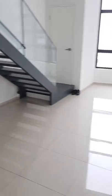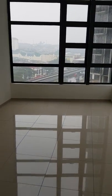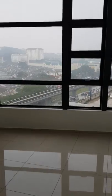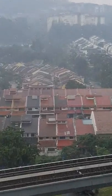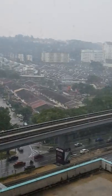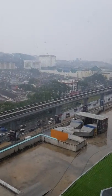We come back to the living hall. We are on the sixth floor facing the Leisure Mall. Right there is the Leisure Mall — the green colored one is the mall right here.